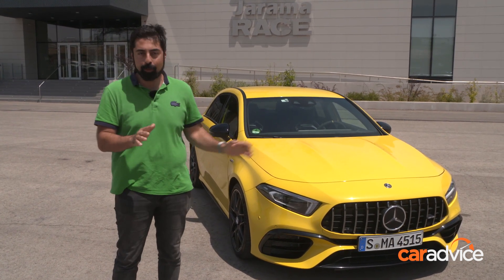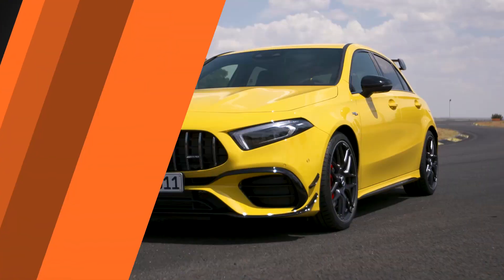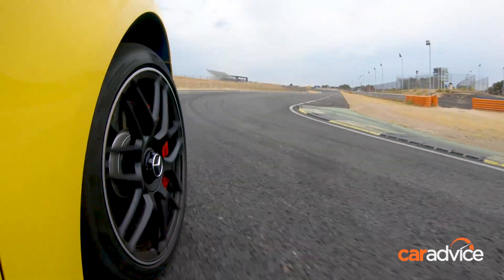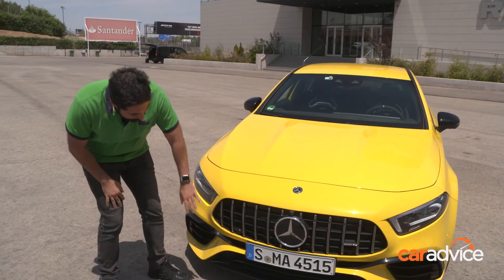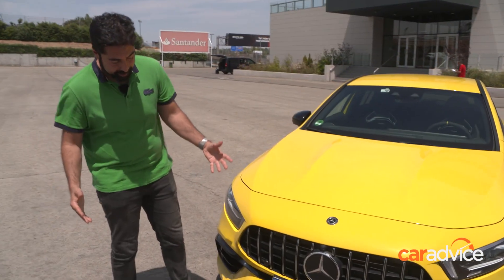But before I do, I really want to show you the exterior of this car. This yellow car works really well with all this gloss black. You will be able to tell looking at this grille — it's the Panamericana grille, which you'll notice is from the AMG GT and a lot of other Mercedes at the moment.